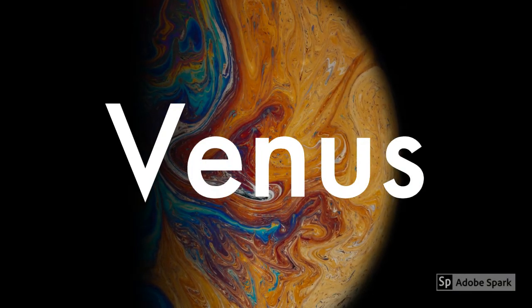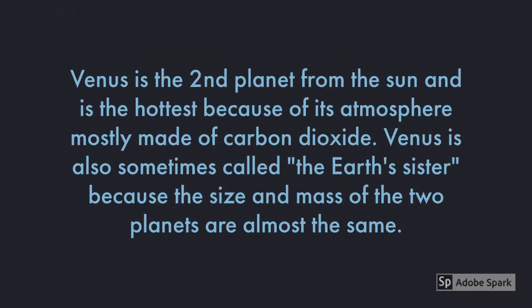The planet Venus is the second planet from the Sun and is the hottest because of its atmosphere, mostly made of carbon dioxide. Venus is also sometimes called the Earth's sister because the size and mass of the two planets are almost the same.